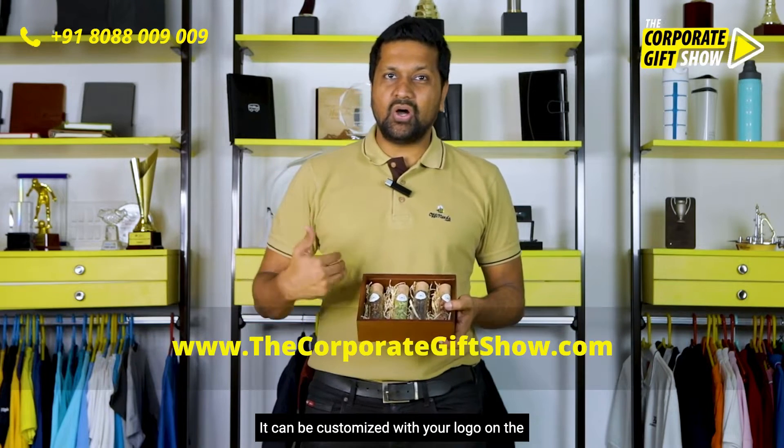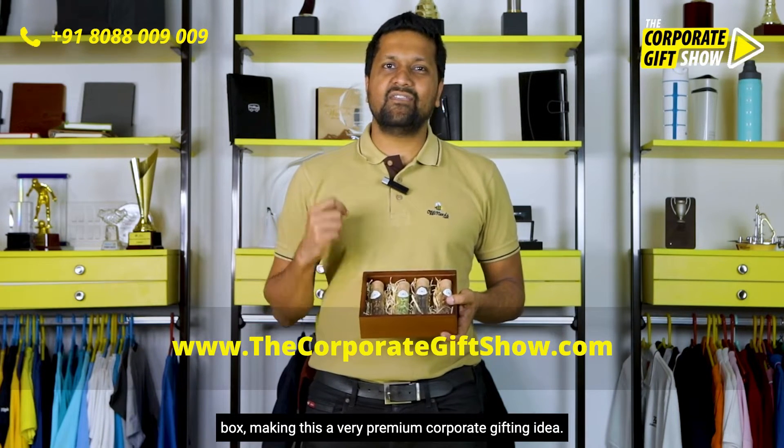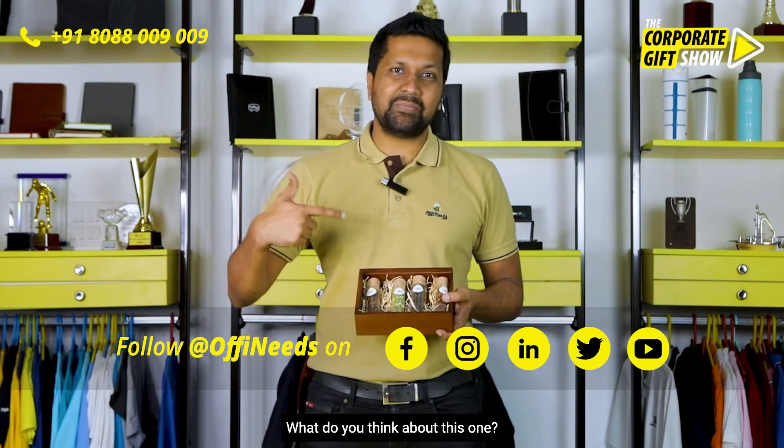It can be customized with your logo on the box, making this a very premium corporate gifting idea. What do you think about this one?